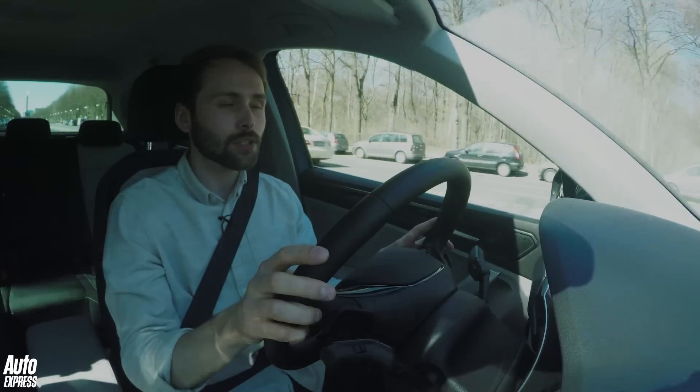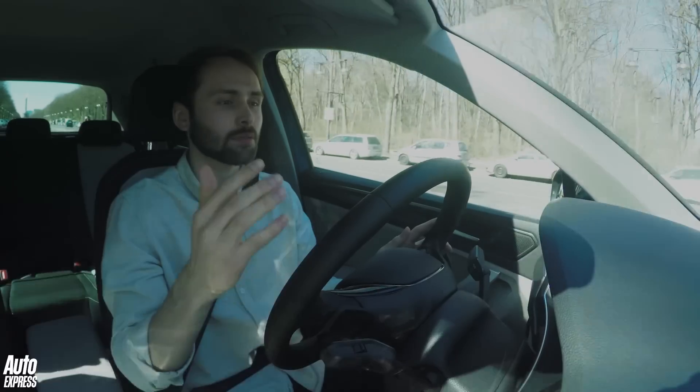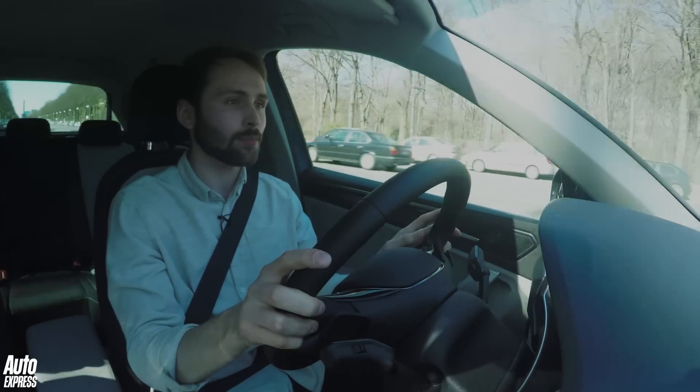The first thing you notice from sitting behind the wheel is just how refined the Tiguan actually is. The engine's nice and quiet, there isn't much wind kicked up by the wing mirrors, and it's generally just quite a nice and relaxing place to sit.